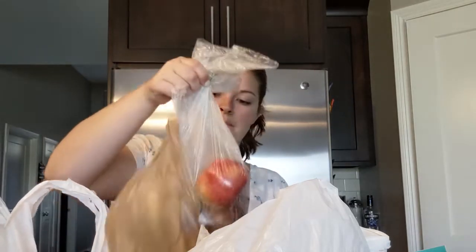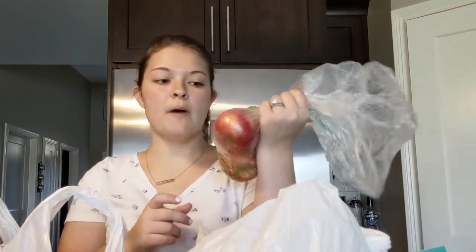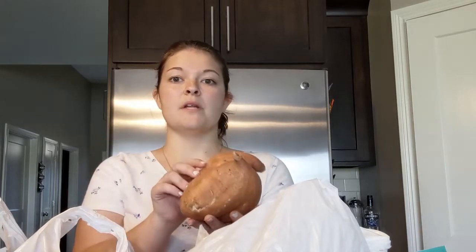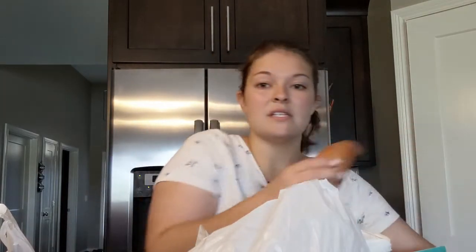They had apples and pears on sale for a pound, so I got two apples and a green pear — I think it's a Bartlett. I also got some sweet potato. What I'd like to do is dice these up and bake them, then put them in a to-go container with some quinoa for easy salads. David doesn't like sweet potatoes, so these are all for me.